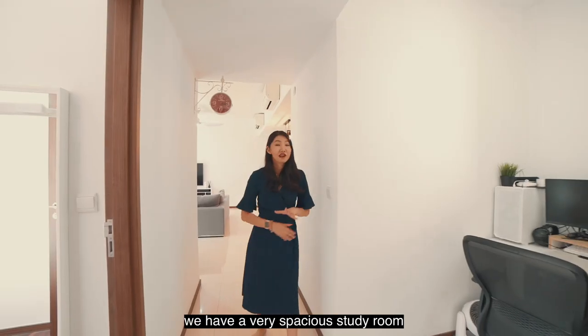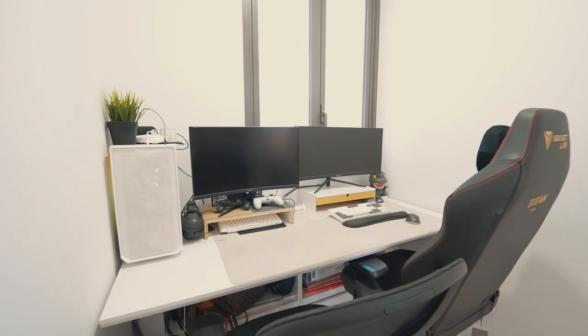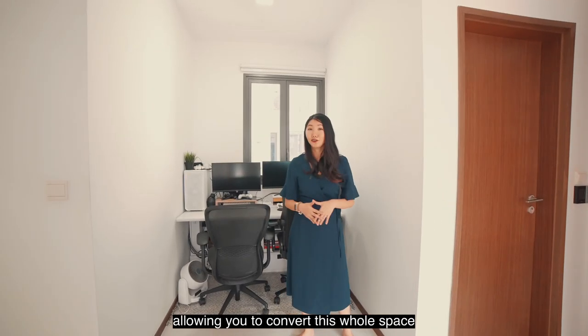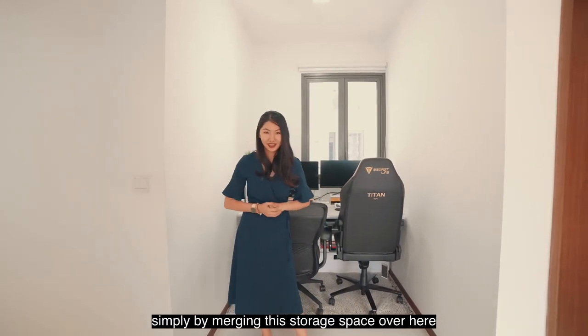Down this corridor we have a very spacious study room that's able to house a work desk with dual monitors. This room also has its own windows, allowing you to convert the whole space into a fourth bedroom simply by merging this storage space over here.